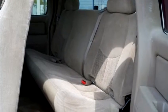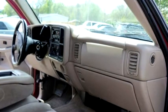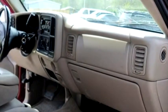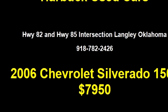It has options like power steering, keyless remote entry, power locks, and power windows. Please come visit us at Highway 82 and Highway 85 intersection, Langley, Oklahoma, or give us a call at area code 918-782-2426.